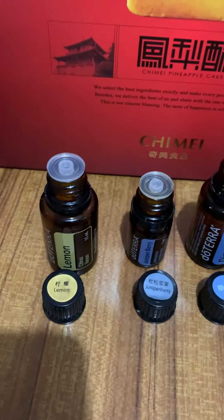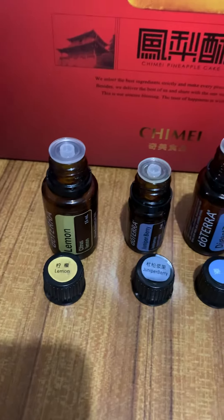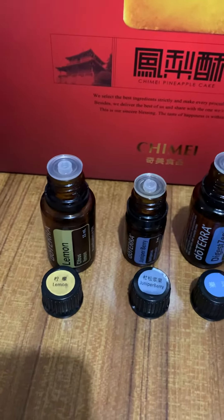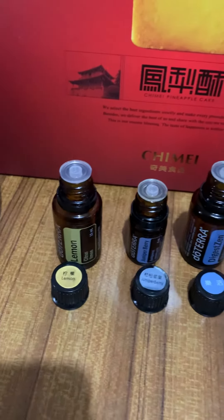Hello everybody, this is Enk Ked here. I just want to start something new for 2020. I'm going to start sharing tips on daily habits that you can incorporate into your daily life easily using doTERRA stuff.